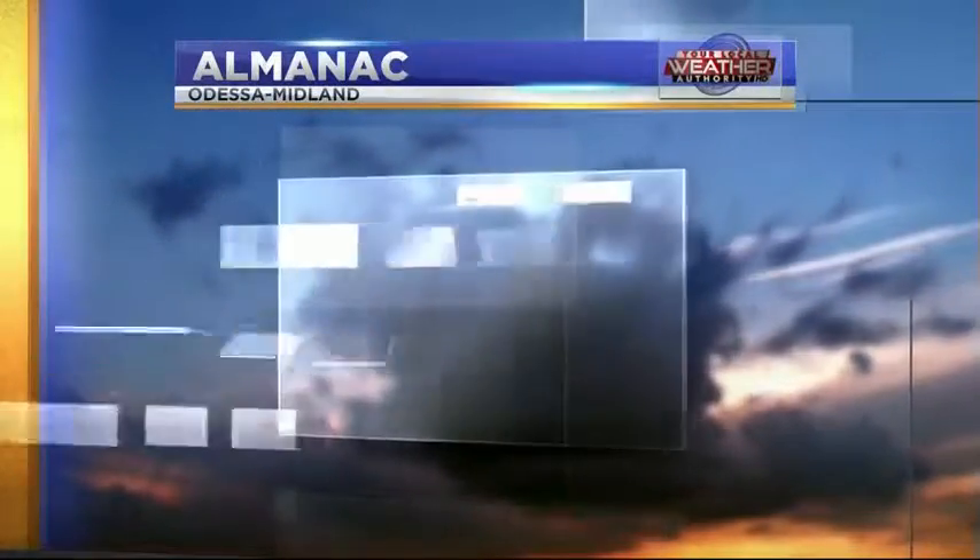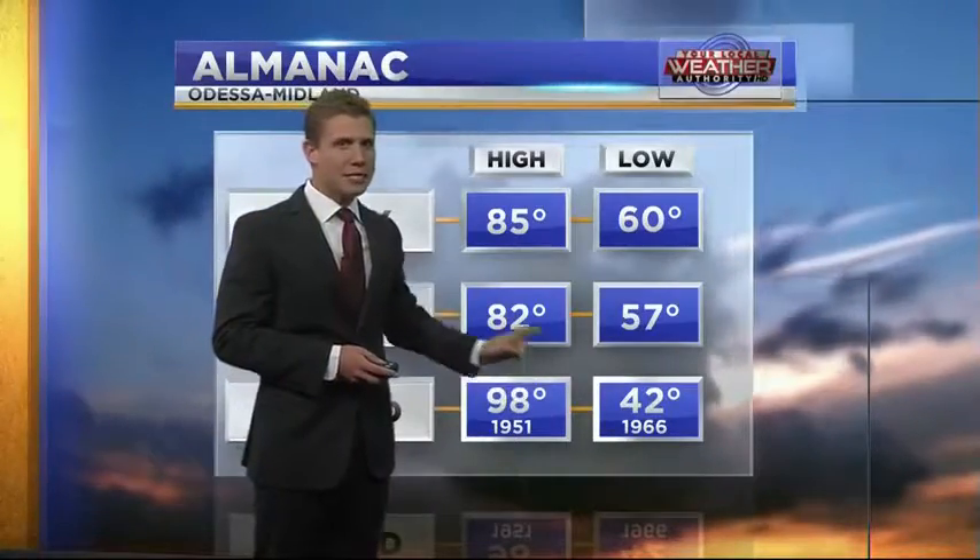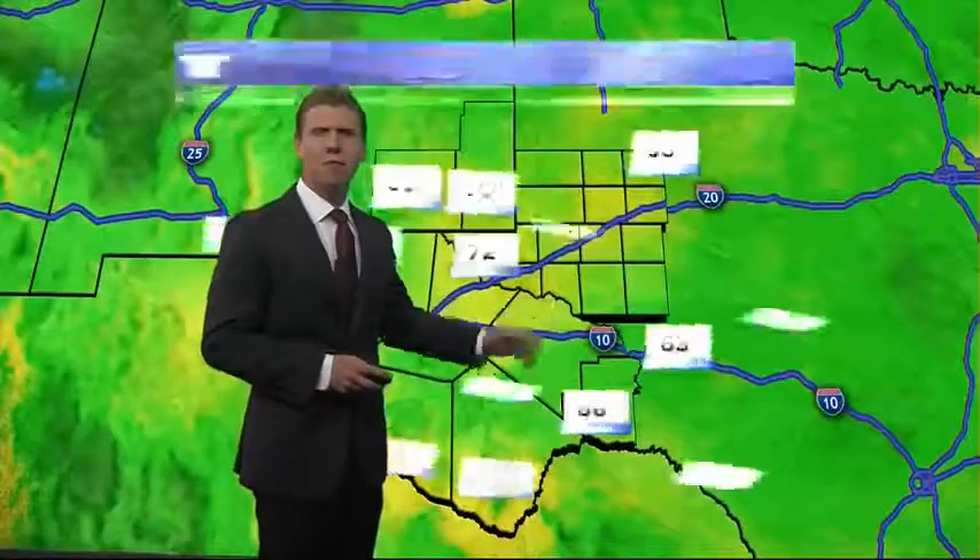Now our almanac for today. Very nice outside, a little above average. 85 for the high today, just slightly above our average of 82. Fortunately, way off from our record of 98 degrees — I would not be down for that this time of year. It's fall; we're looking forward to the 80s.